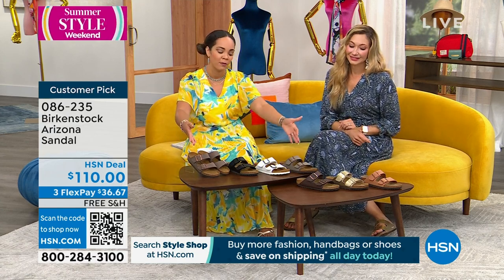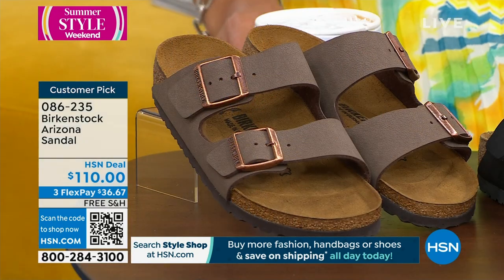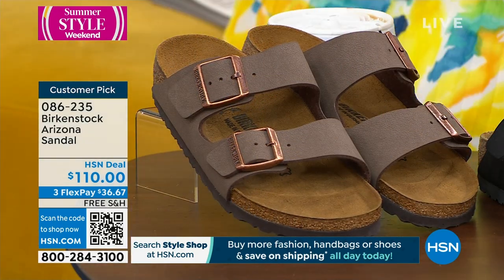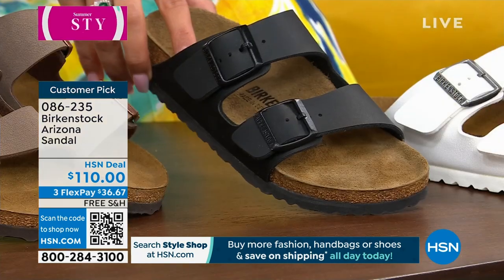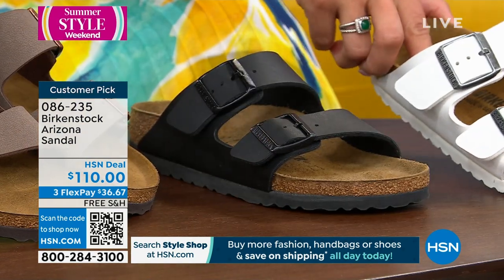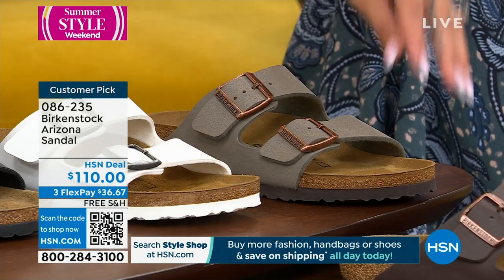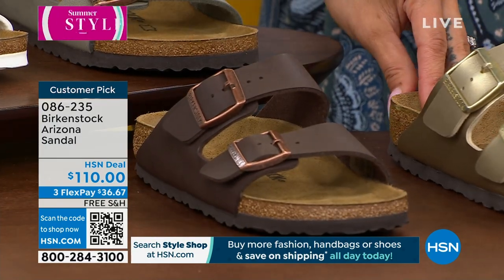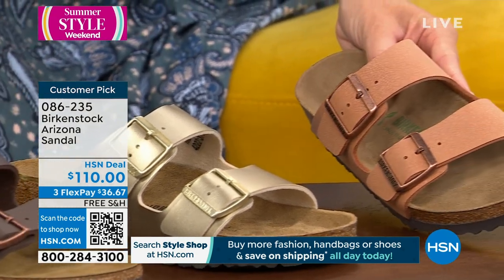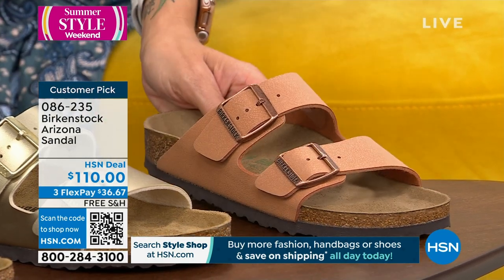The Arizona is one of the most popular, most notable silhouettes from Birkenstock. The mocha is always a really popular color — great one to start with if you're just diving into the brand. Black is really great too. These are adjustable buckles. Also available in white, stone, dark brown, and then the gold that Amy is wearing. And then the earthy pecan — a customer pick, almost gone. Over 200 perfect five stars on HSN.com on this silhouette.